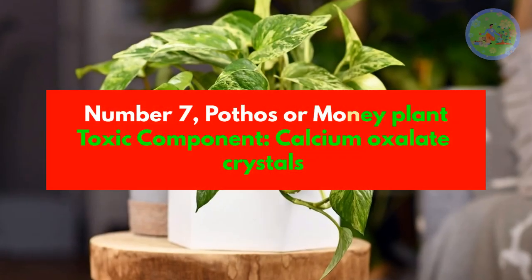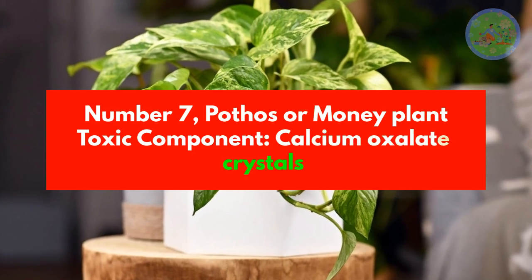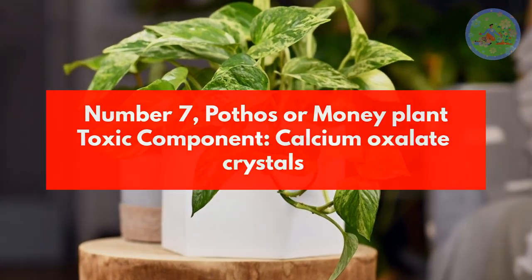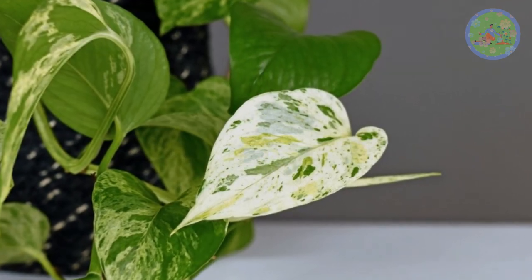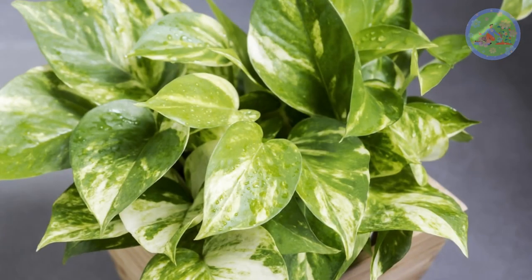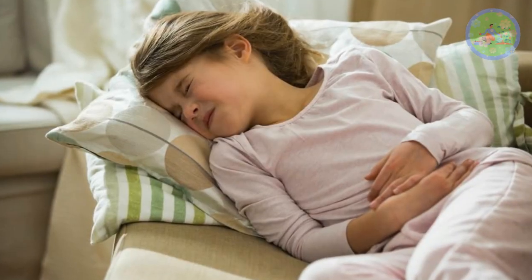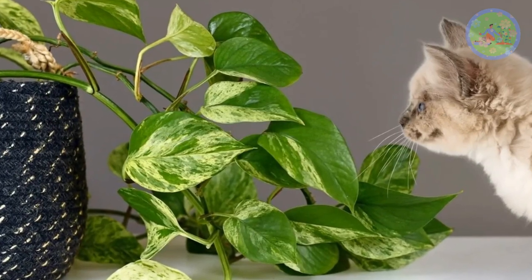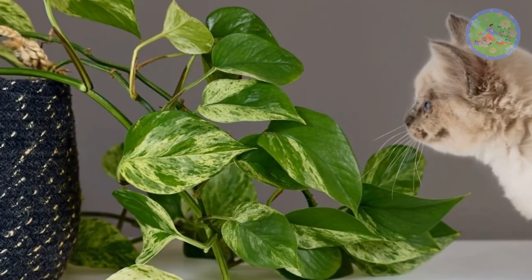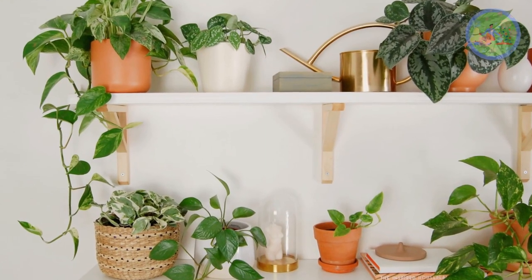Number 7: Pothos or Money Plant. Toxic component: Calcium Oxalate Crystals. Pothos plants are toxic to adults, children and pets. Pothos contains calcium oxalate crystals within leaves and stems; if children or pets eat them it causes irritation, swelling in the upper part of the airways, and abdominal pains. Protect your children and pets from touching and tasting these plants. You can place the pothos planter on a bookshelf, kitchen shelf, cabinet, or in an office.